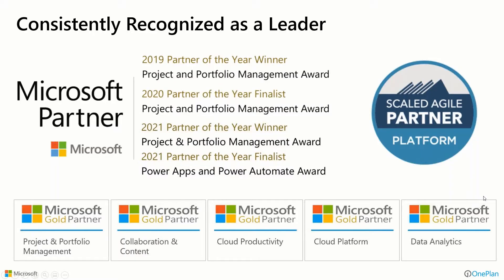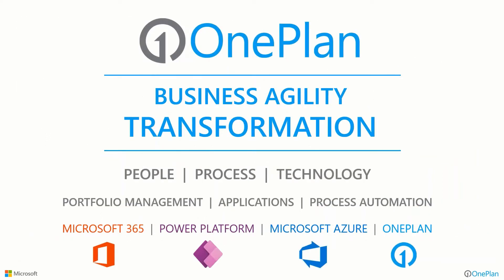Let's talk about OnePlan solutions. We're here to talk about this because this is our area of expertise. We are consistently recognized as a leader in the area of project and portfolio management, as well as other gold certifications we have with Microsoft. Our particular focus in project and portfolio management has earned us the designation multiple times as Microsoft's global project and portfolio management partner of the year. This year we were also named a Power Apps and Power Automate finalist for partner of the year. We are certified with Scaled Agile Inc. as a Scaled Agile partner, and we focus on not just solutions, but people, process and technology to help organizations truly achieve business agility transformation.